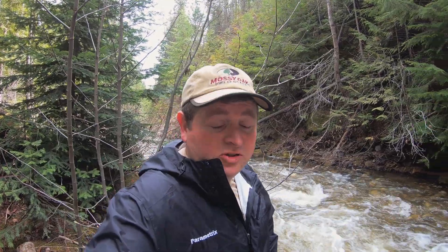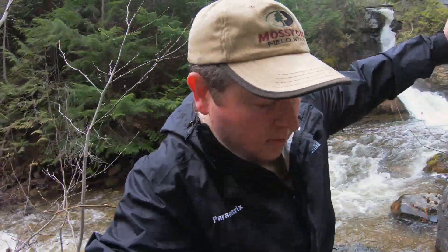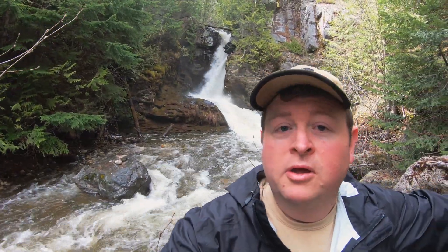Alright guys, so I just made it to the first waterfall. It's a pretty nice one. I've got my camera all set up — I'll give you a look at the falls here. Looks like a pretty good one.